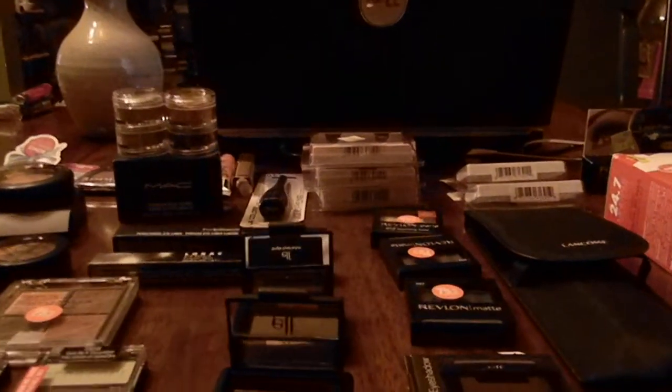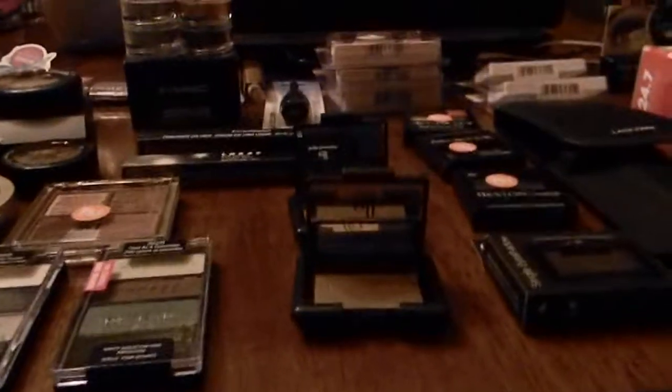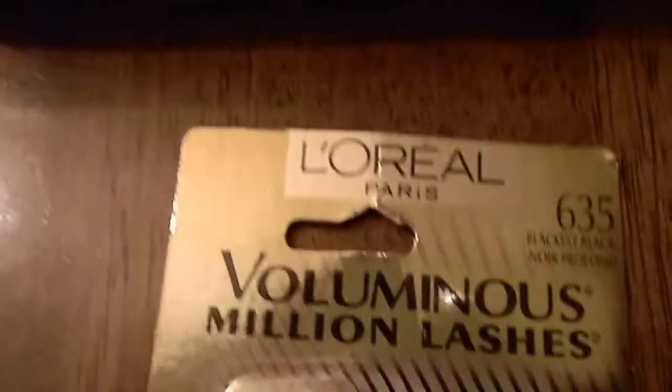Hello guys, it's Pat and I'm here to do a collective haul, so let's get started. First thing I'll show you is I got some new mascara — this is the L'Oreal Voluminous mascara.